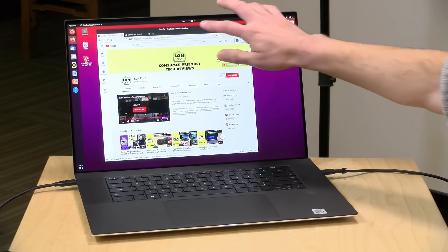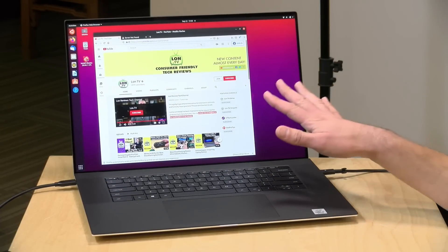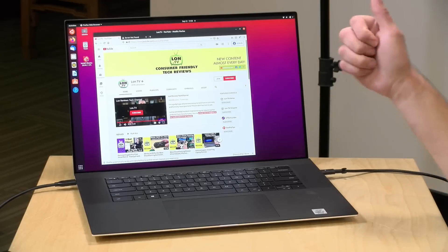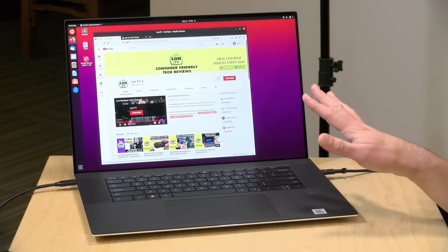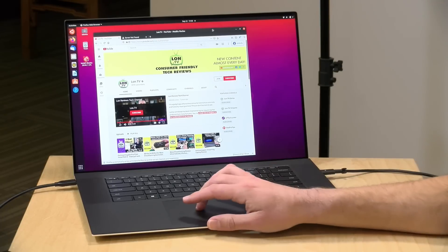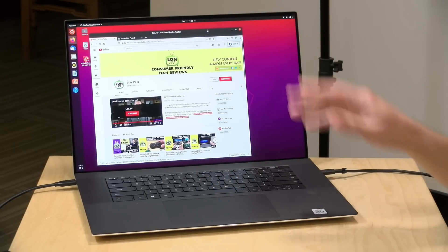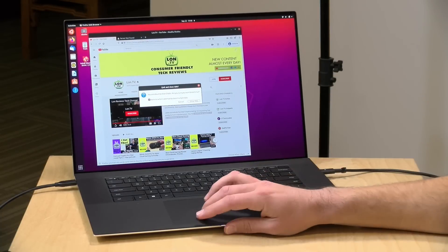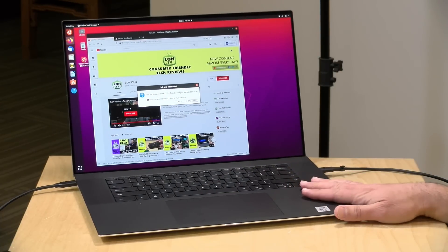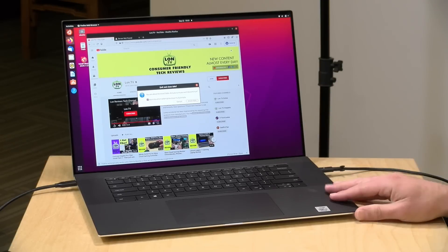One last thing to check out is Linux compatibility. We always like to boot up Ubuntu on these laptops to make sure all the hardware gets detected. Most of the hardware got detected just fine — Wi-Fi, Bluetooth, video, touch display, and keyboard. What's not working is the audio, and I would imagine that's a pretty easy fix with a driver. But out of the gate it did not automatically detect the audio. Otherwise, everything seems to be working just fine on Ubuntu. Overall, I think this is a very solid offering from Dell. You're going to pay a premium price for it, but it's a very nice piece of hardware.